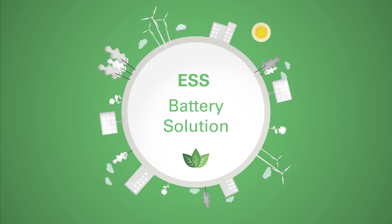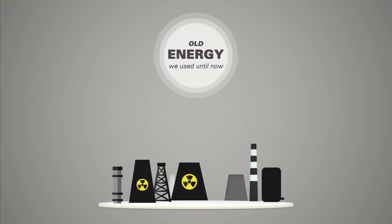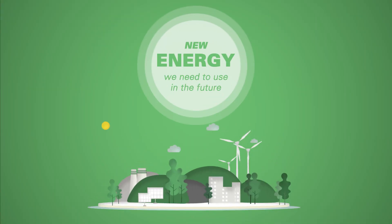Here is how an energy storage system works. We have to change the paradigm of energy production, passing from a conventional fossil fuel system to 100% renewables.